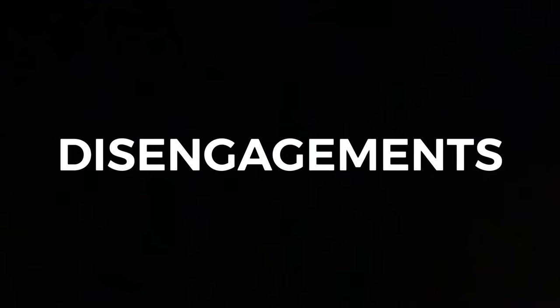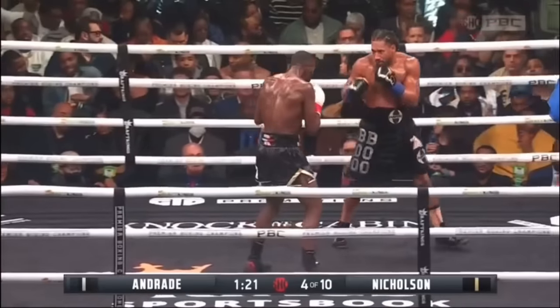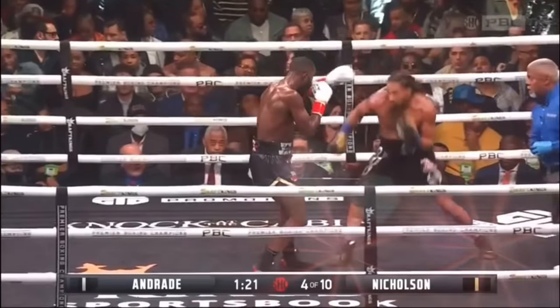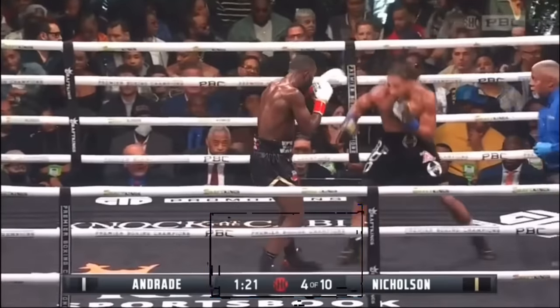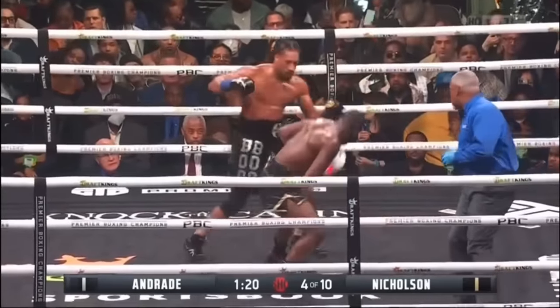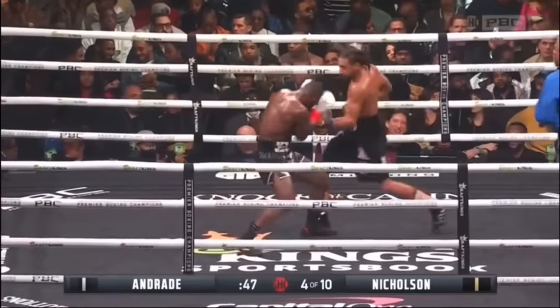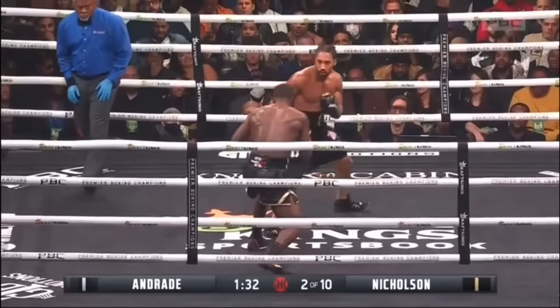Southpaw Demetrius Andrei's game against come-forward pressure fighters is typically to gain advantageous positioning through disengagements. Andrei uses lateral movement or backward steps to step out of equal positioning and reset his feet. When his opponents try to regain equal positioning by following, he attacks as their feet aren't set or while their weight is on the front foot in range. If his opponents utilize poor technical footwork, they're vulnerable and susceptible to being hit with power punches regardless of the defensive guard.